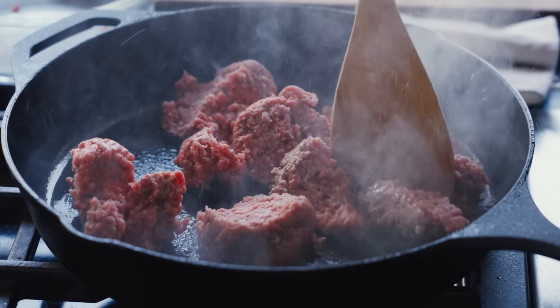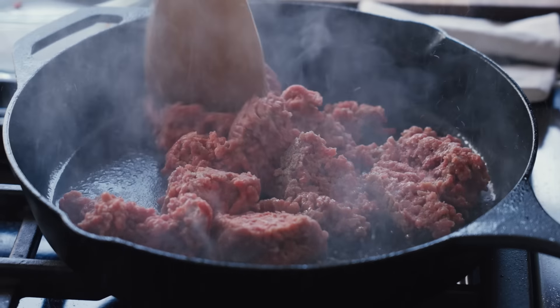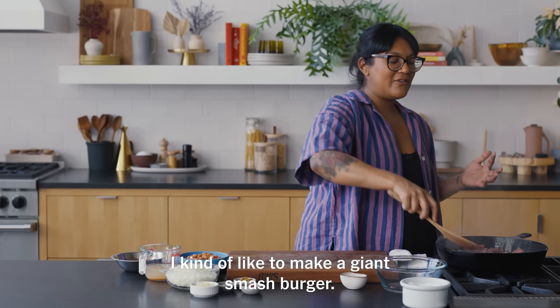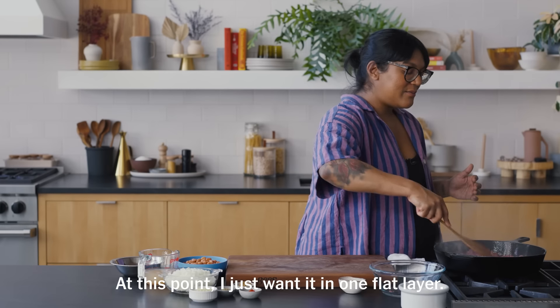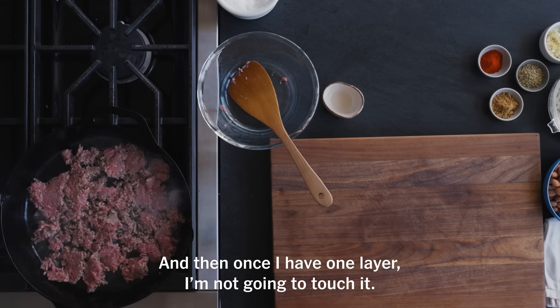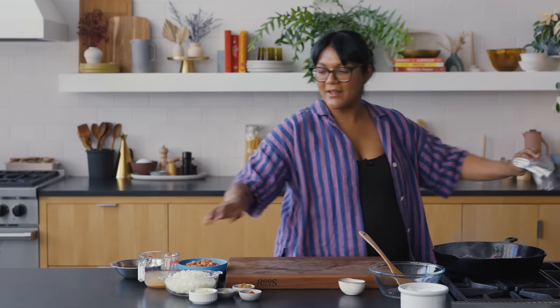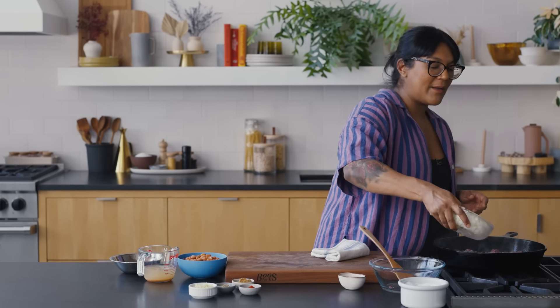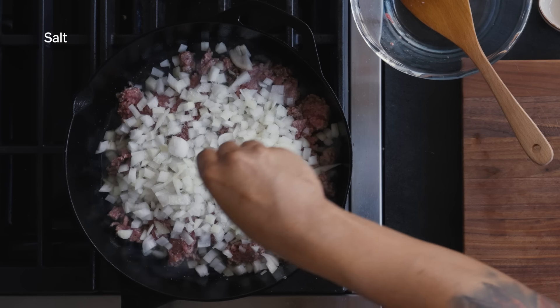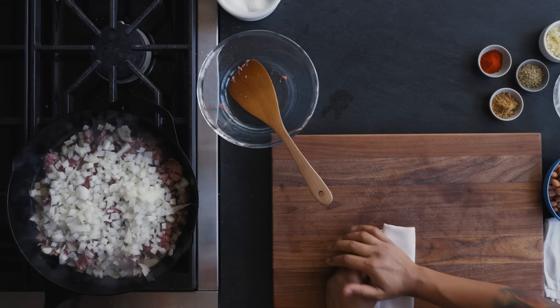I'm going to spread it in one even layer so I can maximize browning. I kind of like to make a giant smash burger — I get really nice browning on one side, and then I'll go in there once I've got the color and break it up. At this point I just want it in one flat layer, and then I'm not going to touch it. Taking a cue from smash burger, I'm going to add my onions right on top so they kind of steam from the moisture coming off the meat, and I'm going to generously salt. What's going to happen is the meat is going to get really deeply brown on the bottom side but stay moist. It's a great way to maximize browning and flavor without drying out your meat.